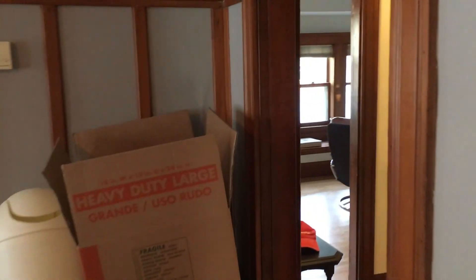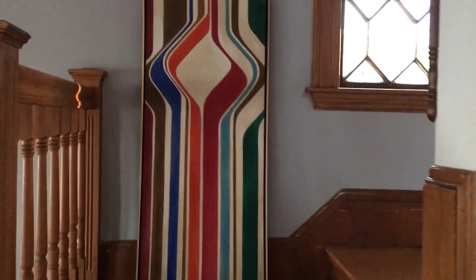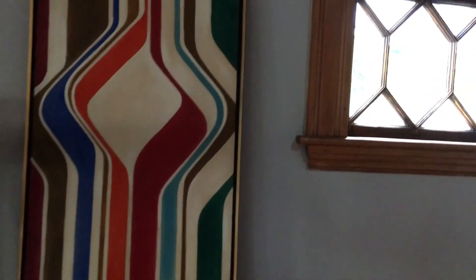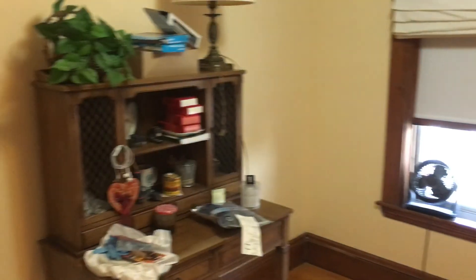I'll go back around and go upstairs. I haven't placed the artwork yet. This is the office — it was a bedroom and it could still be a bedroom.